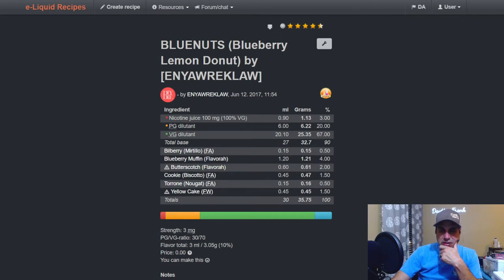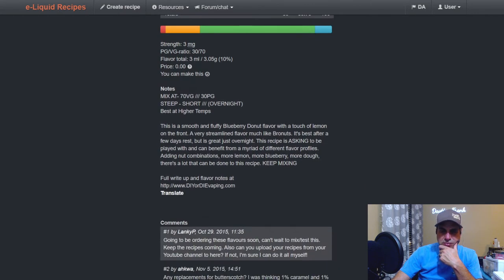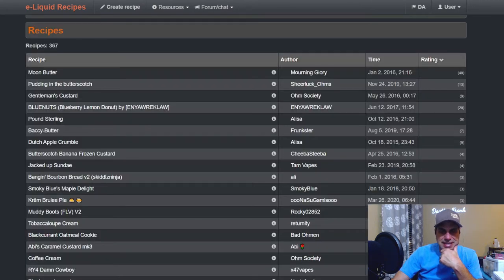FA Bilberry at 1.5, Blueberry Muffin from Flavora at four, Cookie at 1.5, Tiramisu at 1.5, and Yellow Cake Flavor West at one. An almost four-year-old mix — a smooth and fluffy butterscotch blueberry donut flavor with a touch of lemon on the front. Very streamlined flavor, much like Bro Nuts. Best after a few days rest but great overnight. Recipes that ask you to play with and benefit from myriad different flavor profiles.